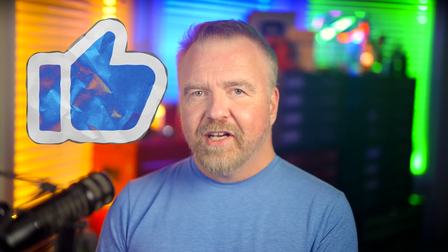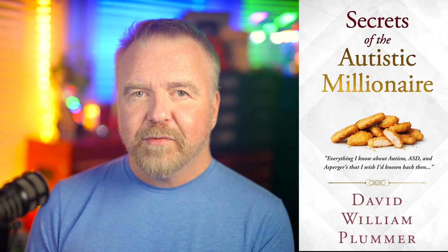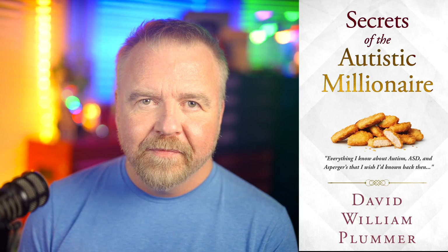This episode is a little outside my normal lane for the channel, but if you found it some combination of entertaining and informative, please give it a thumbs up to let me know. If you're not subscribed yet, I'd be honored if you'd consider doing so. If you have any interest in matters related to autism, ASD, or Asperger's, please check out my book Secrets of the Autistic Millionaire — you can read the sample chapter 'Burgers with Bill Gates' right now on Amazon, and the ebook is on sale for under ten bucks. Thanks for joining me here in the shop today — see you next time right here in Dave's Garage.